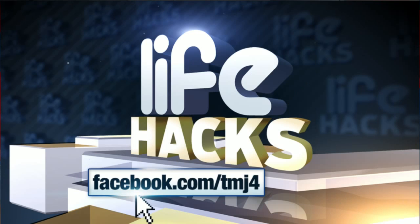We want to hear from you. Share your favorite life hacks on our Facebook page, Facebook.com/TMJ4. We're going to be sharing the best viewer life hack on Fridays on Live at 4. Back after this.